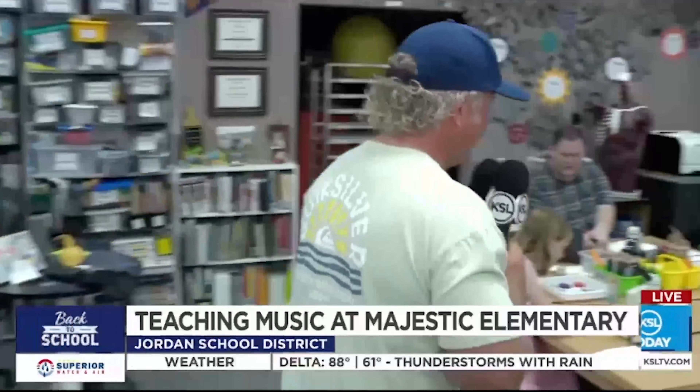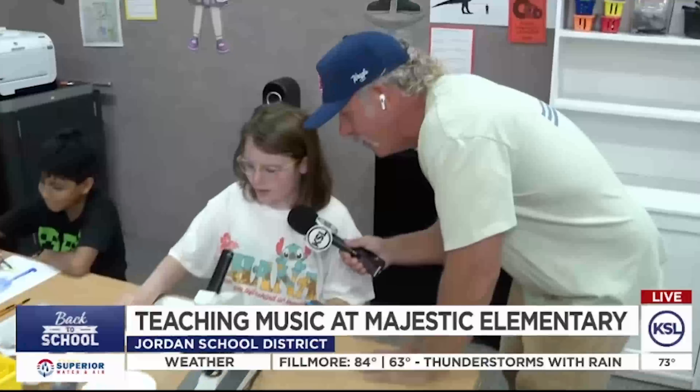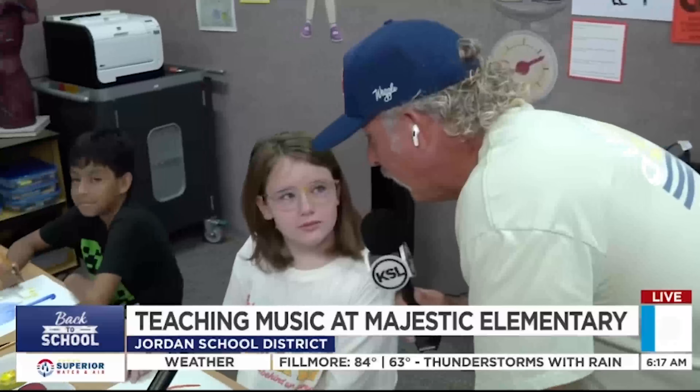Come around here, we're going to talk to some of these students. What's your name? Shelby. Shelby, what are you drawing here? It's a part of the flower that can suck up water. I love that. And what do you love about art? Because you can draw whatever you want. I love it — like Harold and the Big Purple Crayon, right? Mm-hmm.